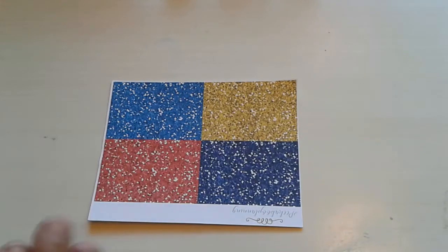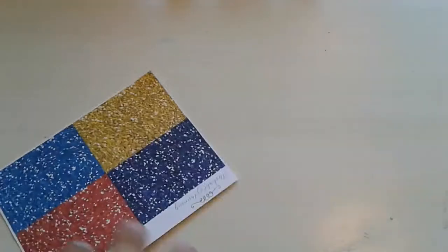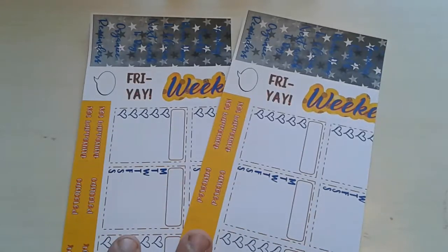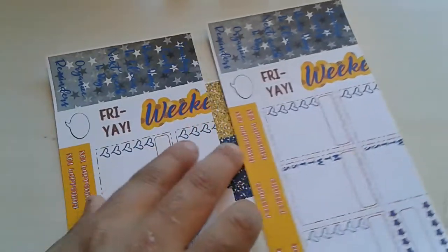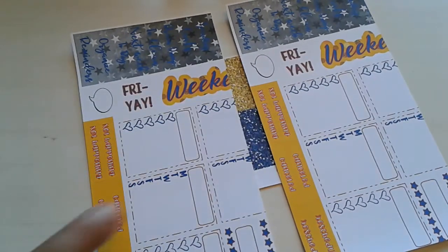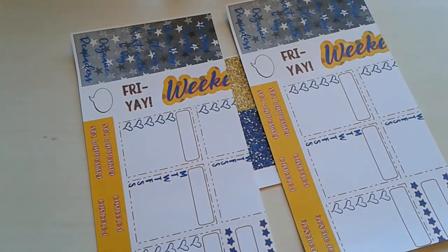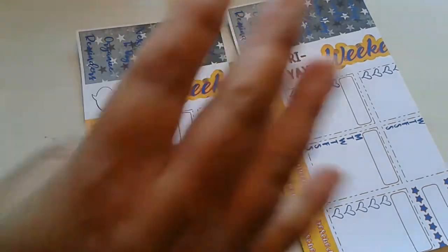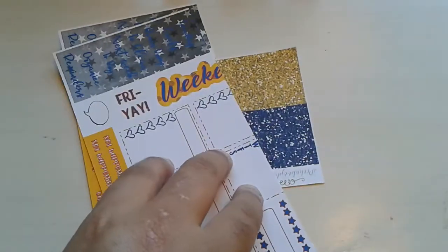I honestly don't even know what was wrong with this one. So I have no clue, but this was in a Misfit bag. And then this was obviously in the Misfit bag. I didn't go back and order this sheet again because I only ever use like two boxes, and I have two of them. So I have enough 'not happening' labels if I need them, and I don't always use the weekend banner. So I just decided not to purchase that sheet.